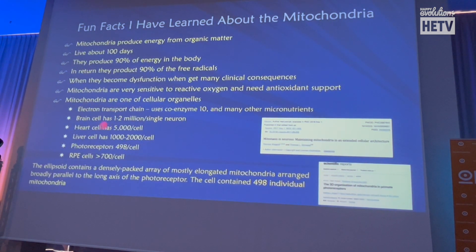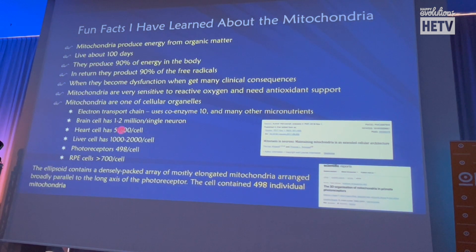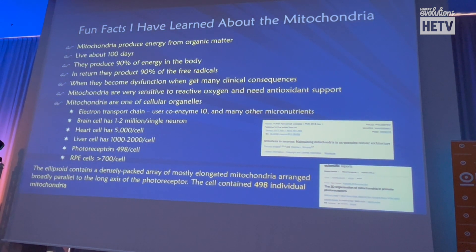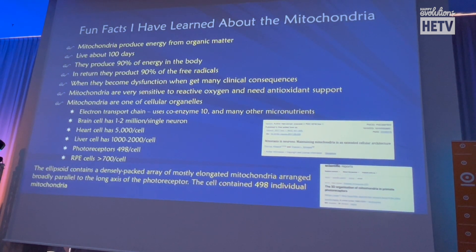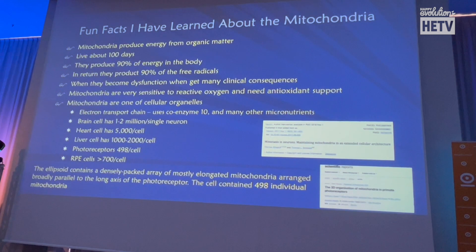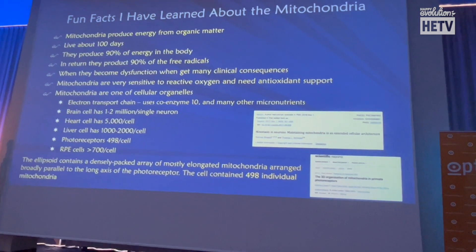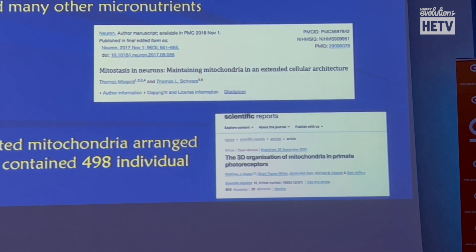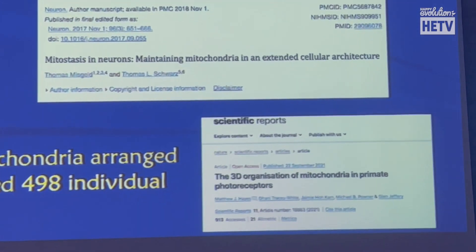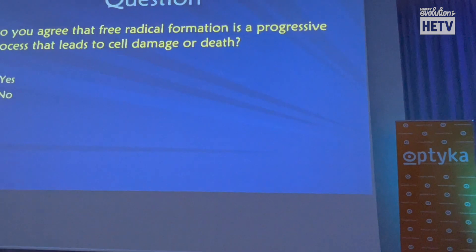Within the brain, there are one to two million mitochondria per neuron. Within the heart, 5,000. Within the photoreceptors, 500 mitochondria per photoreceptor. Within the RPE, there are 700 mitochondria per RPE cell. Macular degeneration is a disease of the outer retina, so knowing where these mitochondria are and supporting them can help with the inflammation from macular degeneration.